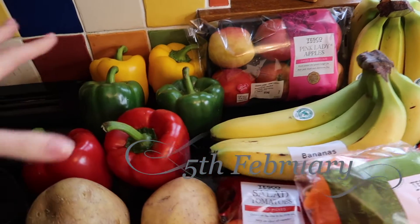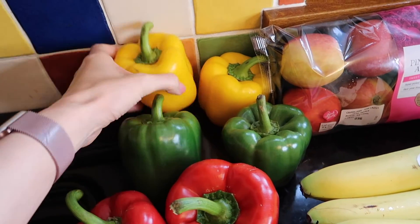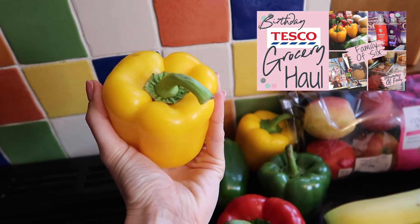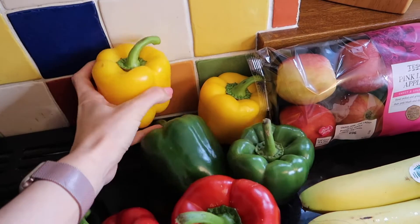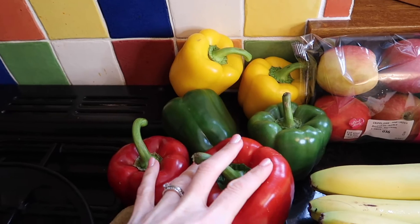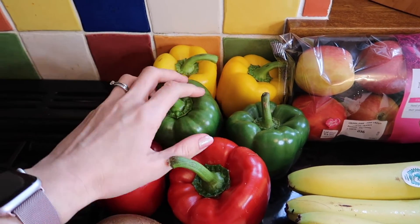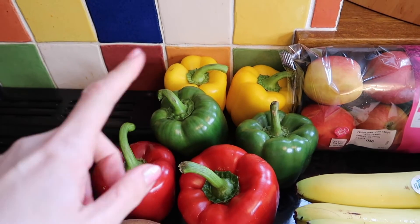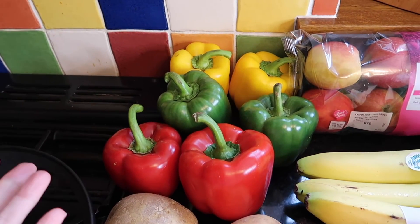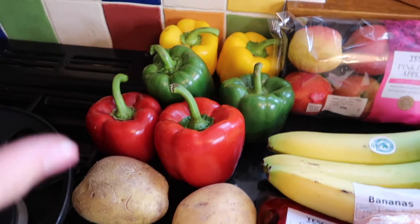Starting with fresh stuff — we've got some peppers. I've been buying the loose peppers; I bought them in my last haul and found them much bigger compared to the ones in the pack, plus obviously less packaging. I have got six of those because I've got a few things I'm doing this week with peppers — I will do fajitas, possibly enchiladas later in the week as well. Peppers go in loads and loads of things.